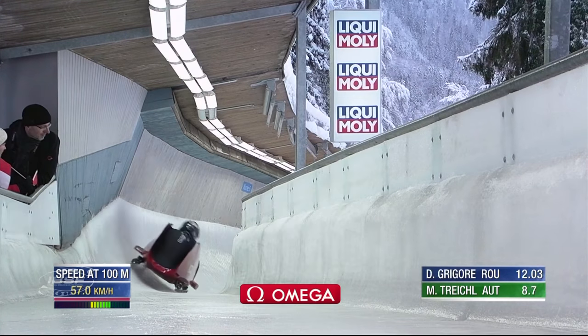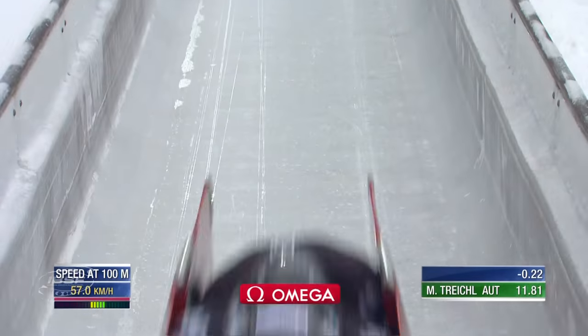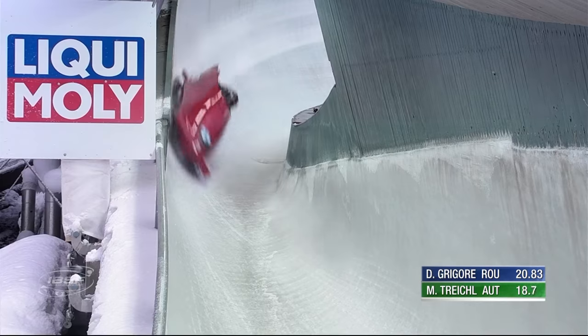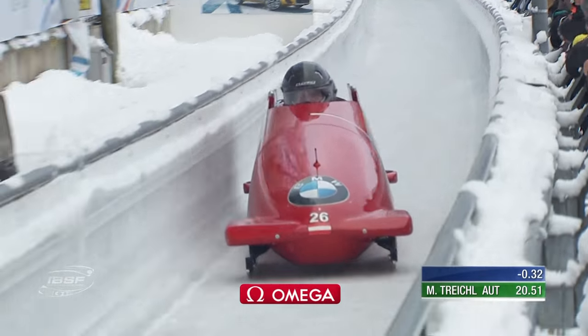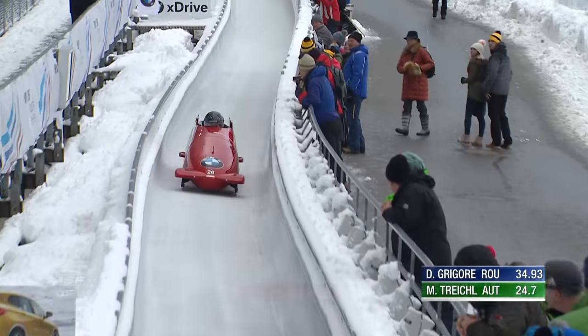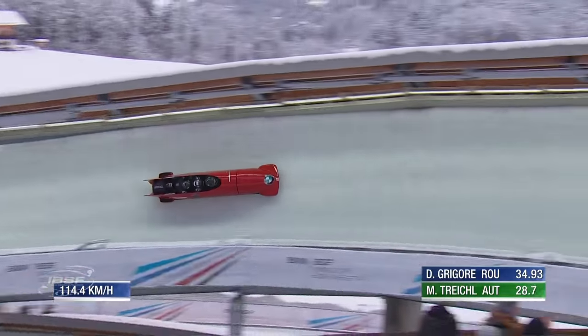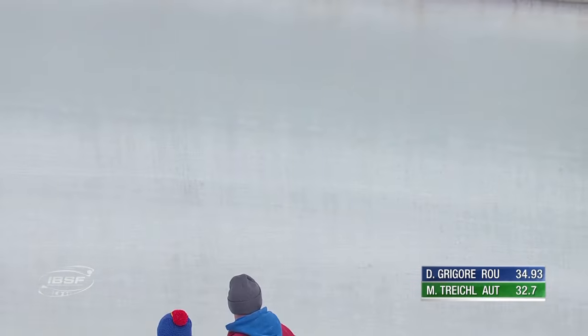490 start. Start record, by the way, is 473 - unlikely to see that broken today. If you get the yeses right through the labyrinths, it's beautiful; get them wrong, and it just choke-holds your time at the bottom. Five hits - that's not what you want. 114.4 - better speed than the Romanians, but going to lose some time there.